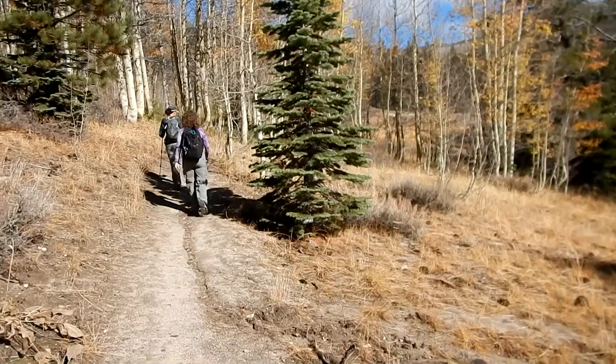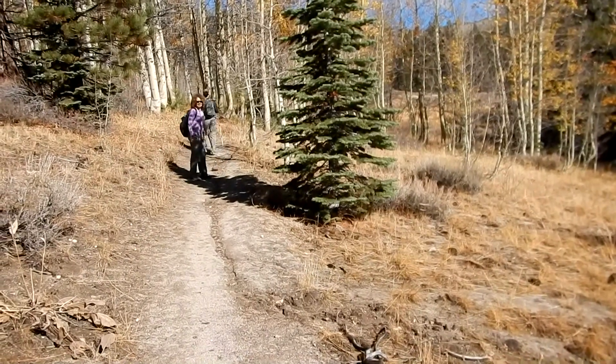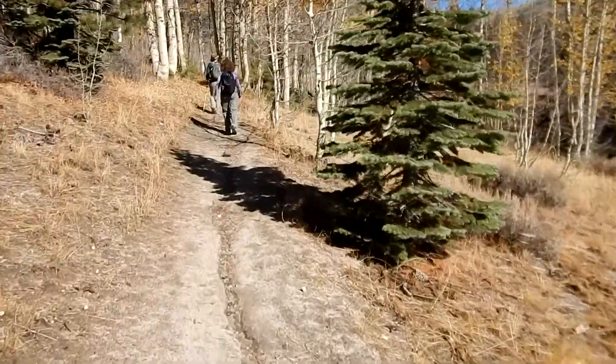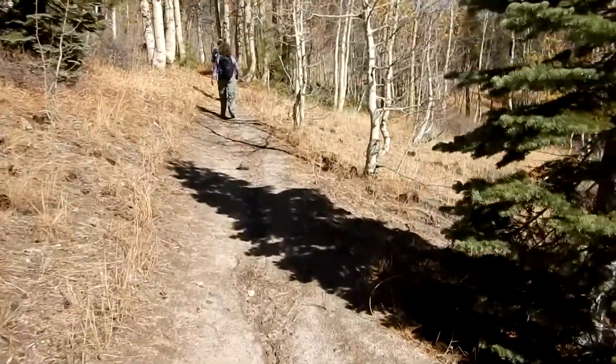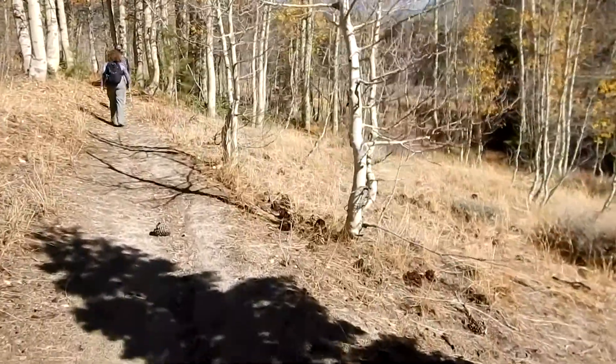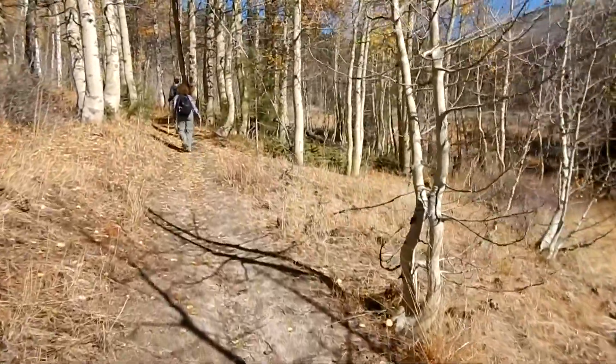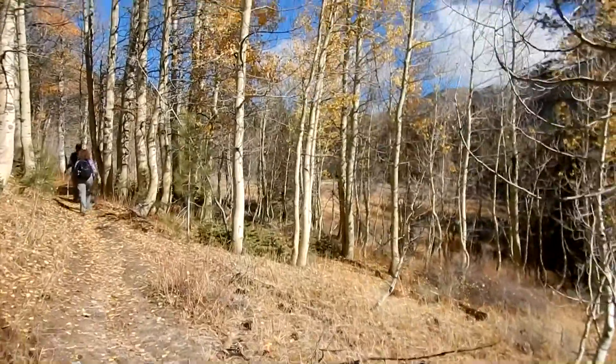We just passed the woodcutter's cabin — it's been there for a while, not much left, but it was kind of interesting. Here's a nice little meadow we're going through, and there's still a little bit of yellow left on the aspen leaves.